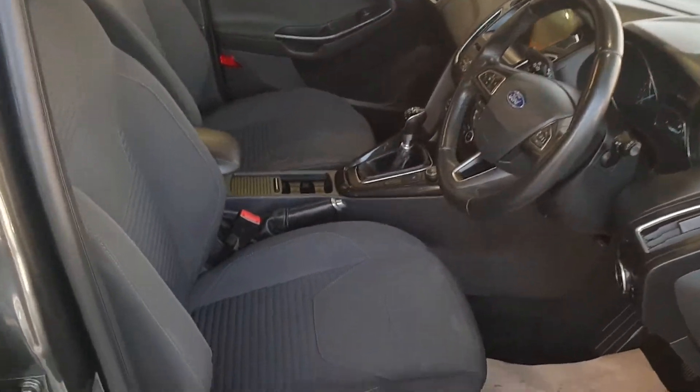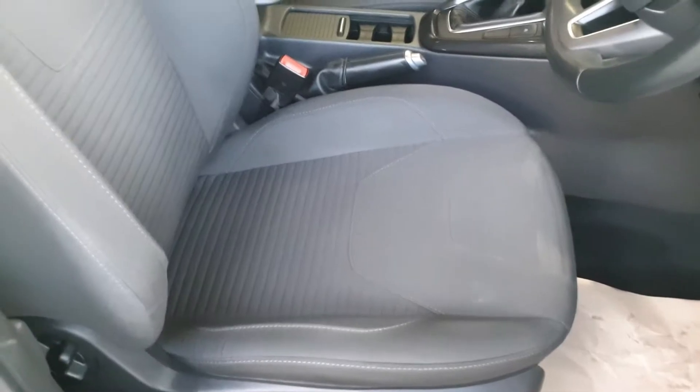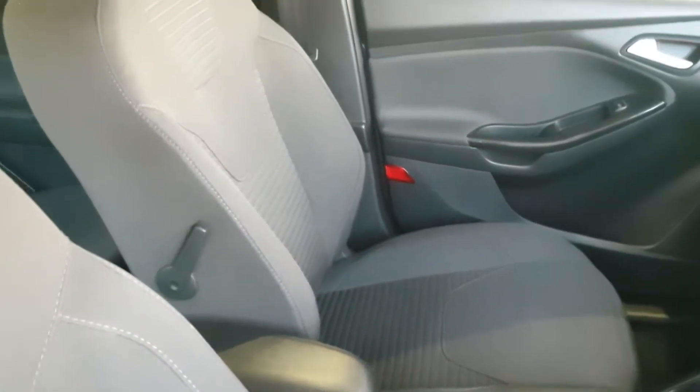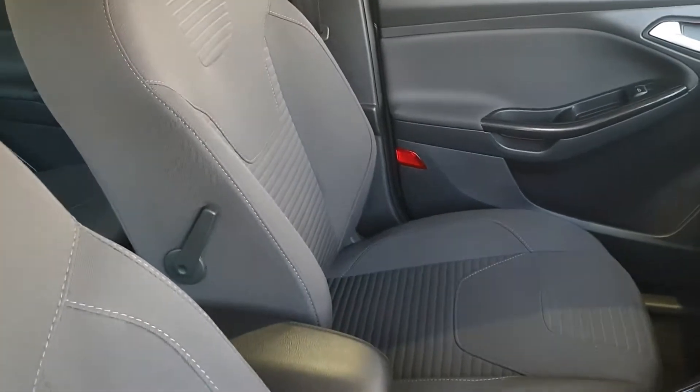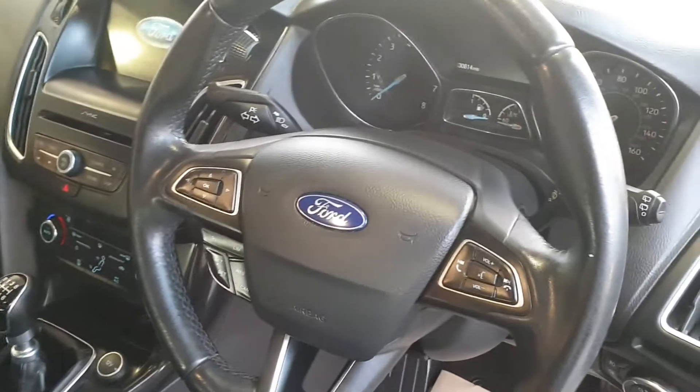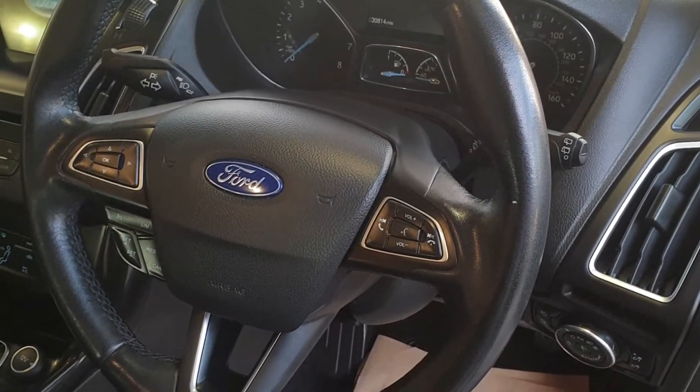Give a look at the inside — titanium upholstery which will be slightly more luxurious. Front centre armrest, there's actually a rear centre armrest in the back as well. Lumbar support on the driver and passenger seats, cruise control, trip computer on the steering wheel, audio controls on the steering wheel.